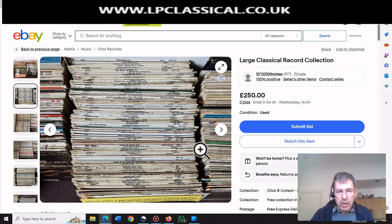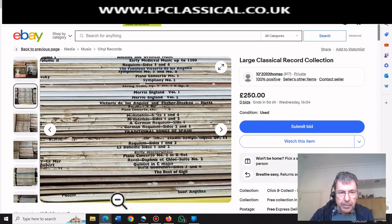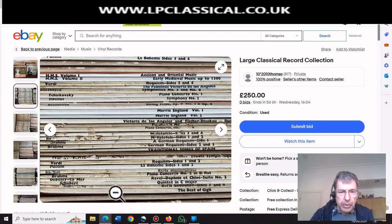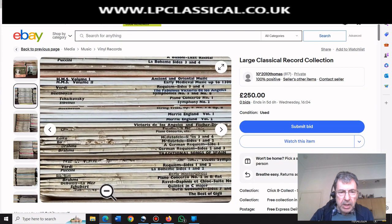Now this is a bit more like it - this is what we really want to see. We want to see the spines. I'll be looking for evidence of one single record that we can actually sell for reasonable money. Let's do a close-up and go through them. Puccini? No. Gigli? No. Boris Godunov? No. Schubert Quintet in C Major? Boccherini Quintet looks like a mono.